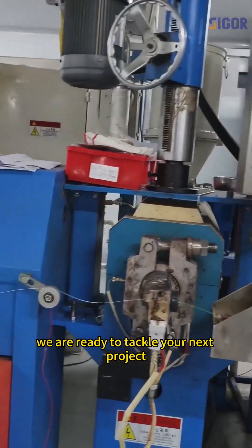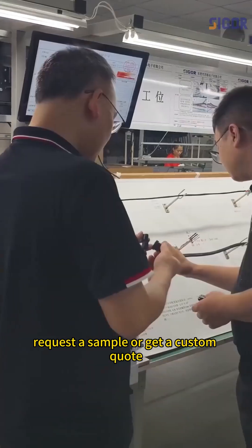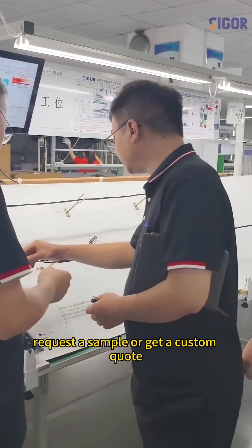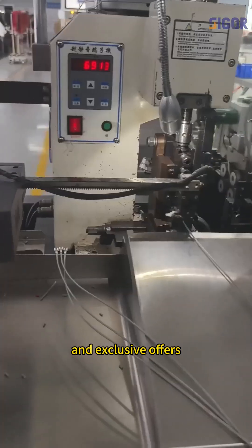We are ready to tackle your next project and transform your vehicle's electrical system. Request a sample or get a custom quote. Don't forget to follow us for more automotive wiring tips and exclusive offers.